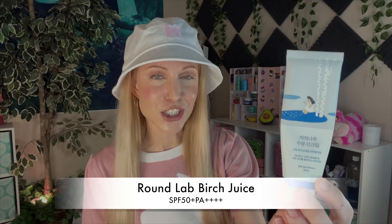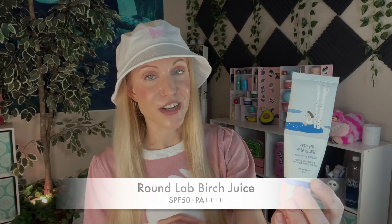My third sunscreen for today's video is the Round Lab Birch sunscreen, which actually doesn't come in English packaging — and yet this is an entire brand that is very popular in Korea. More recently it's been gaining popularity worldwide, and it's currently number three on Hwahae. Beauty of Joseon is just such a good sunscreen to compare others to, and the difference between the Beauty of Joseon and the Round Lab is that this one feels much more moisturizing. So if you have a dry skin type like myself, you might find you gravitate a little more to the Round Lab.